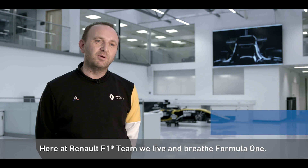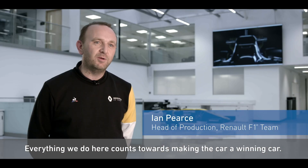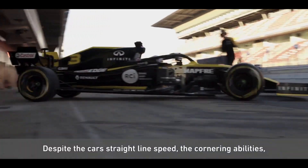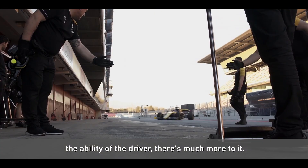Here at Weno F1 team we live and breathe Formula One. Everything we do here counts towards making the car a winning car. Despite the car's straight line speed, the cornering abilities, the ability of the driver, there's much more to it.